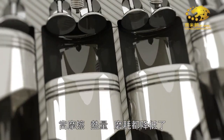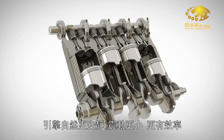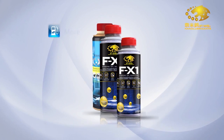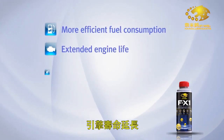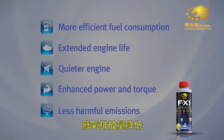As friction and wear are reduced, the engine runs quieter, cooler, and more efficiently. An owner of a vehicle treated with our nano-additive may now experience more efficient fuel consumption, extended engine life, a quieter engine, enhanced power and torque, and less harmful emissions.